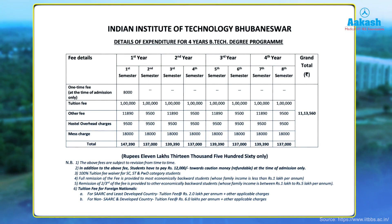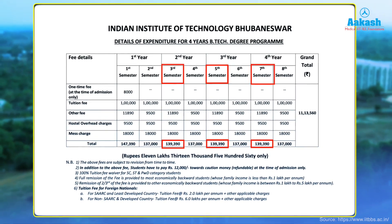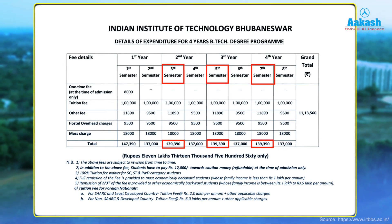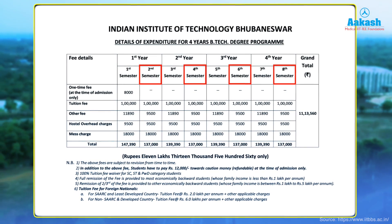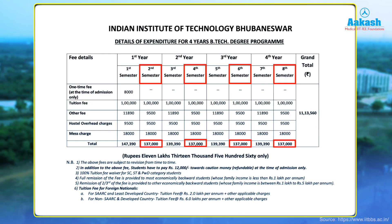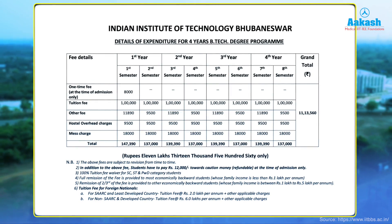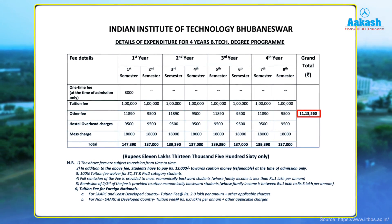For odd semesters (3rd, 5th, and 7th), the fee is one lakh thirty-nine thousand three hundred and ninety rupees, and for even semesters (2nd, 4th, 6th, and 8th), the fee is one lakh thirty-seven thousand rupees. In total, a four-year BTech from IIT Bhubaneswar will cost approximately eleven lakh thirteen thousand five hundred and sixty rupees.